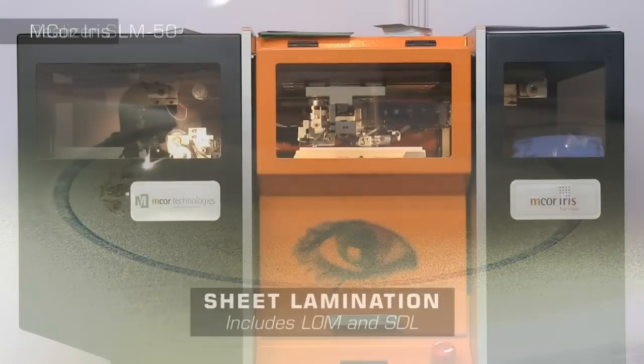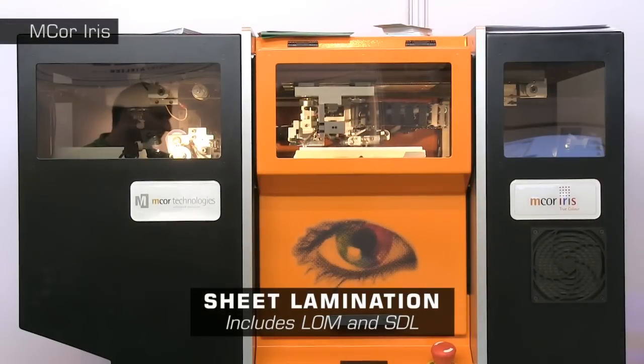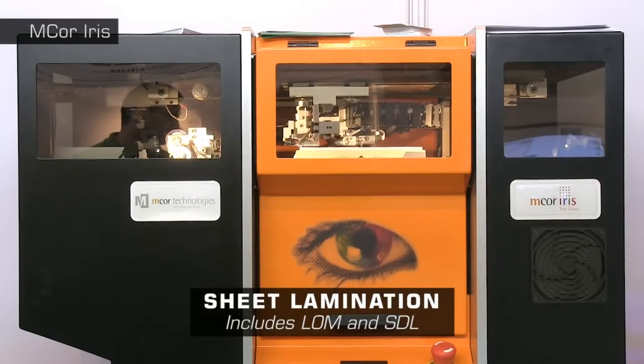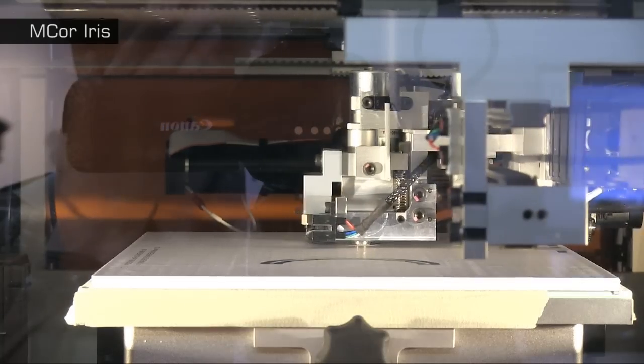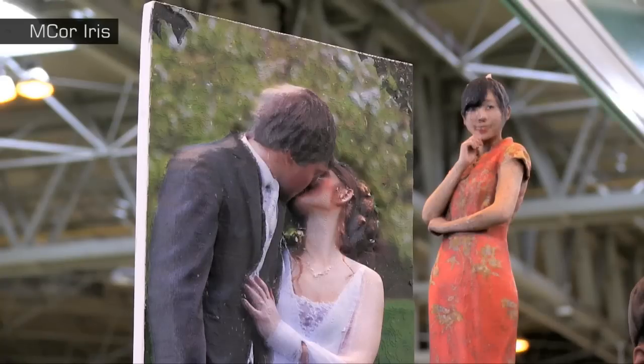The final 3D printing technology operational at TCT is sheet lamination in the form of the MCor Iris. This forms object layers from standard copier paper, with coloured ink sprayed on to allow amazing full colour printouts to be created.